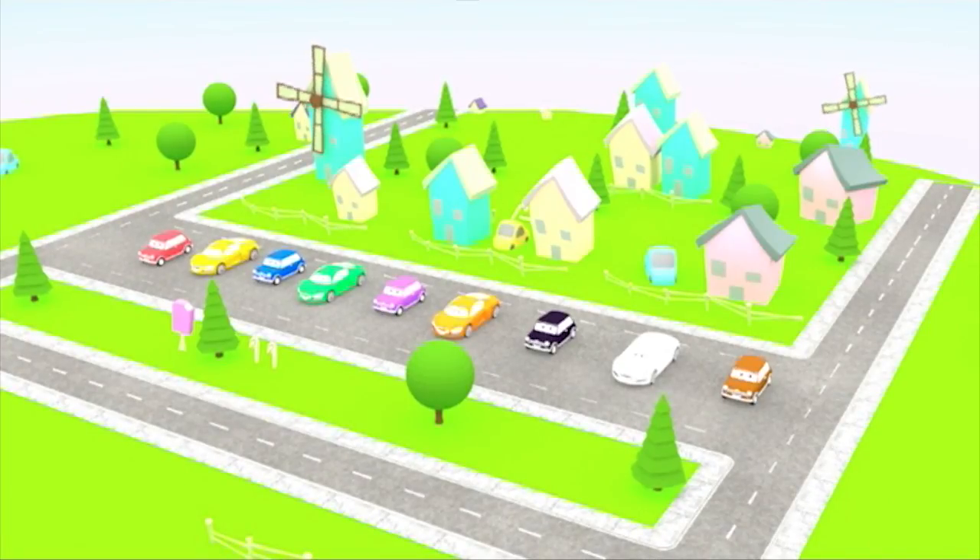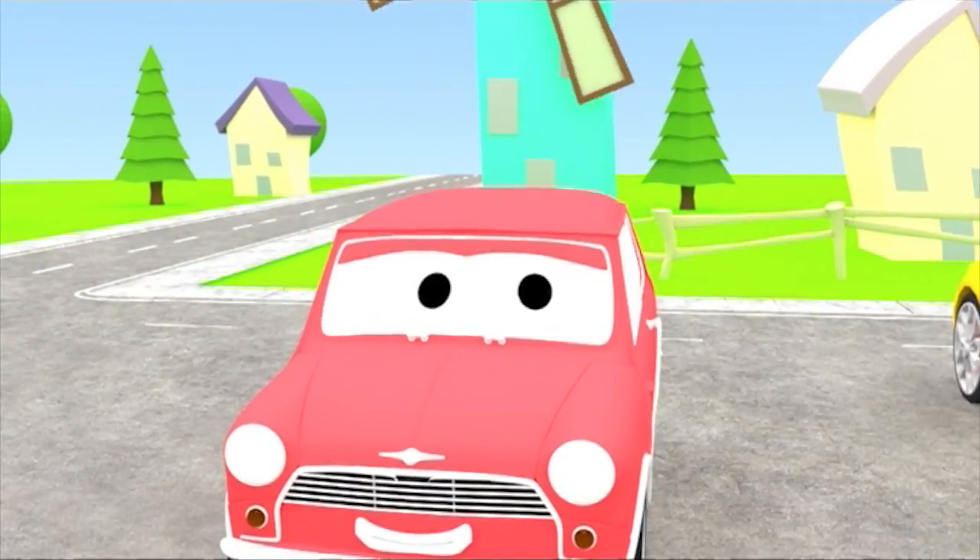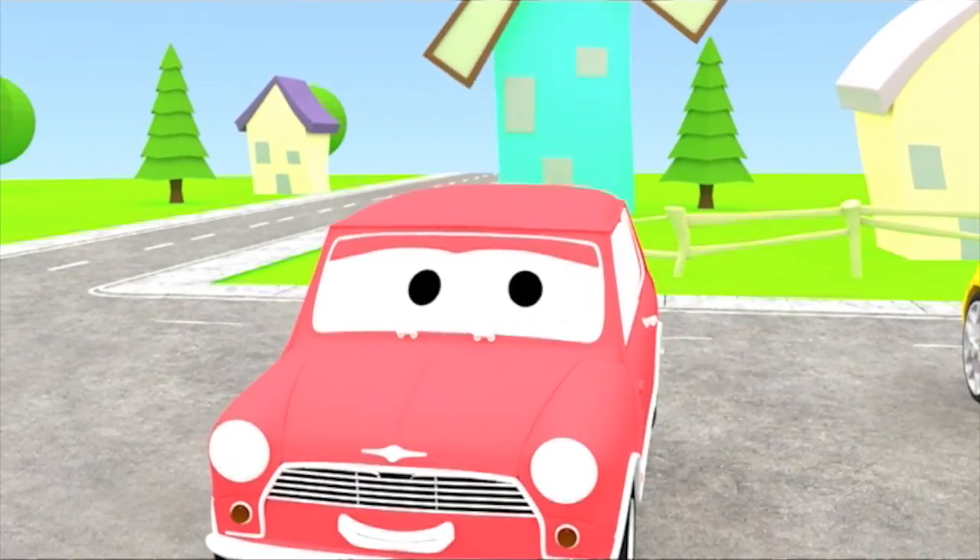Hi kids! Welcome to Windmill Village. Today we're going to learn colors with cars. And here's our first car. What color is this?